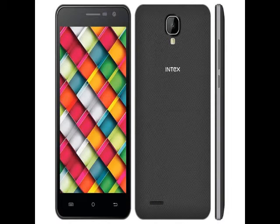The latest Intex smartphone, as per its listing on Amazon India, sports an 8-megapixel rear camera with LED flash and a 2-megapixel front-facing camera. It bears 16GB of in-built storage, which can be expanded up to 32GB via microSD card.